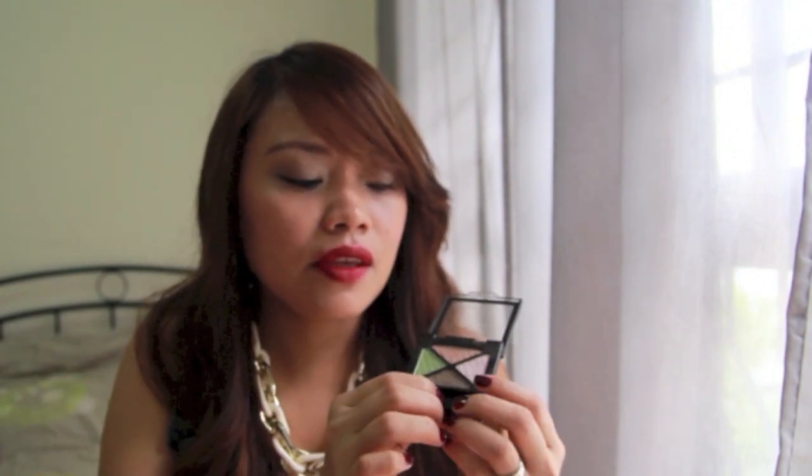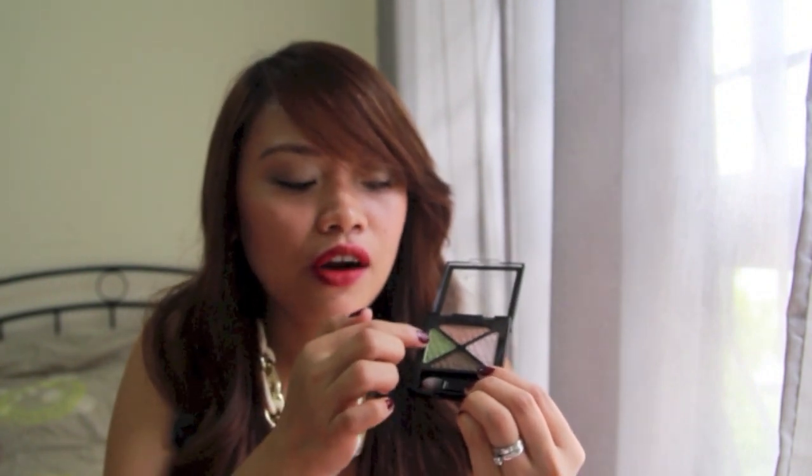What I do is I use the main shade all over the lid. On the crease, I blend in a bit of the green and darken the outer corner with the dark brown shade. Then I highlight with the pink shade, putting it on the brow bone and in the inner corners of my eyes. I'm not wearing it today, but the color is a bit similar. I love it.